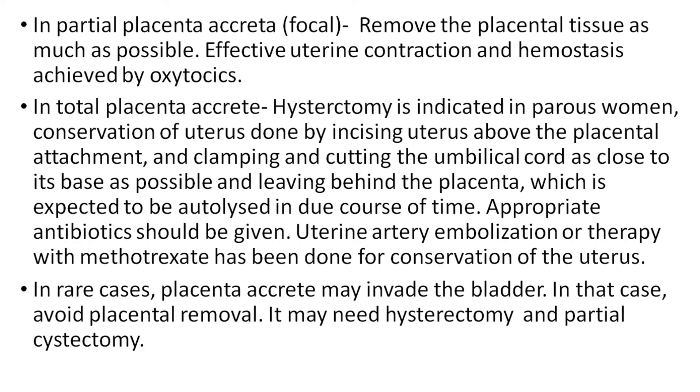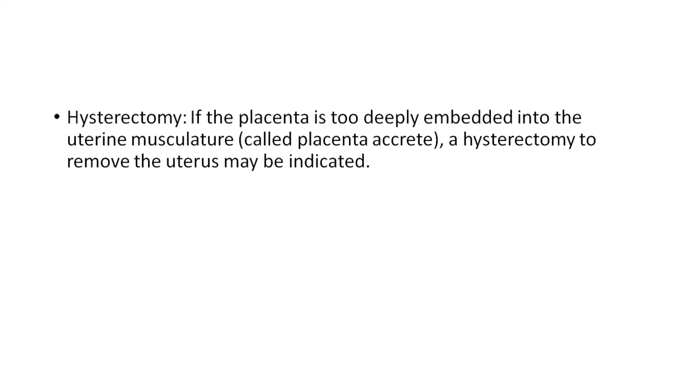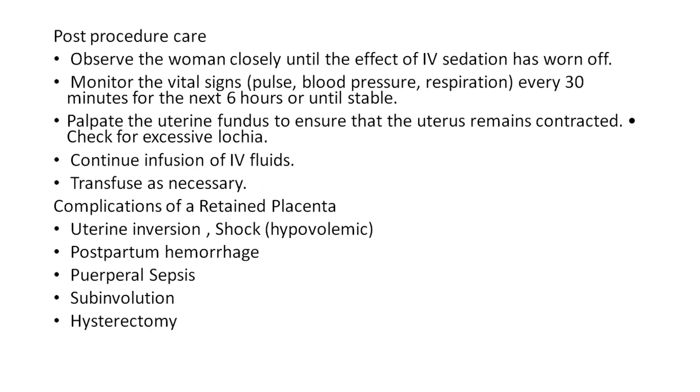In rare cases of placenta accreta, it may invade the bladder. In those cases, avoid placenta removal — it may need hysterectomy and partial cystectomy. Hysterectomy: if the placenta is too deeply embedded into the uterine musculature (placenta accreta), removal of the uterus by hysterectomy may be indicated.